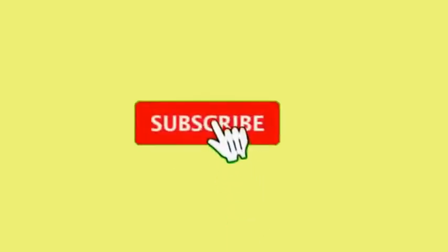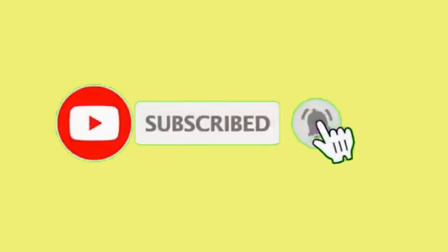Thank you. If you like the video, please subscribe to our channel and press the bell icon to get notifications for new videos.